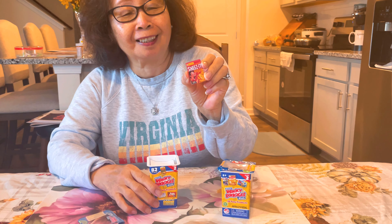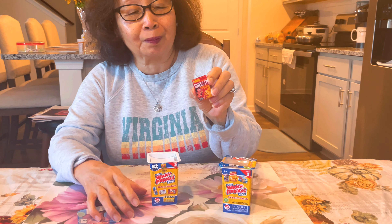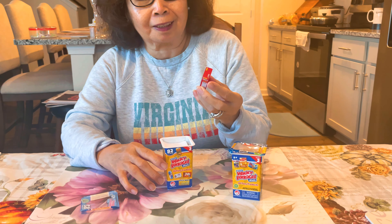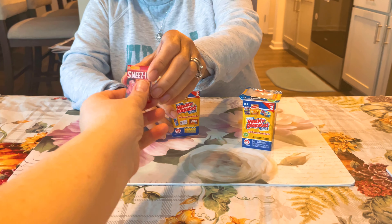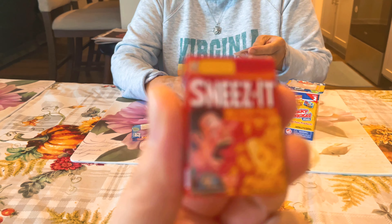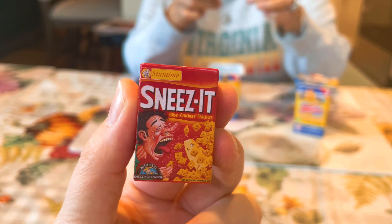Sneeze. So what do you think it's supposed to play off of? What product? Cheez-Its? That's what they're playing off of. So this one's Sneeze-Its. This is Sneeze-Its — it's a sticker.